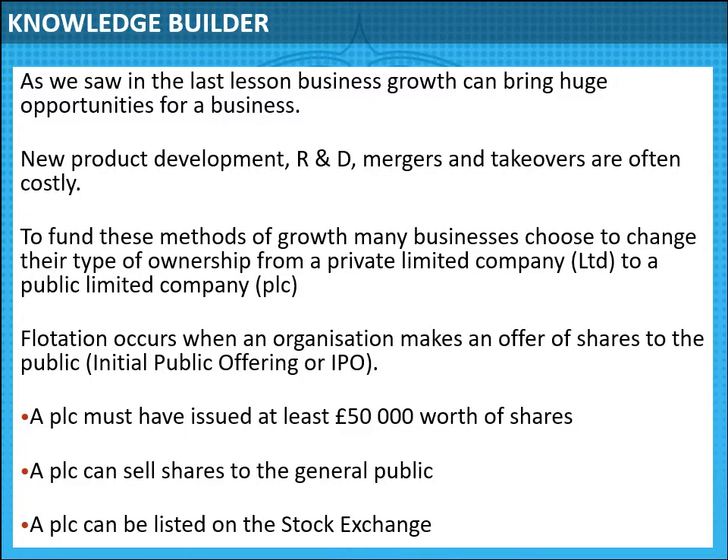Today we're looking at public limited companies. Businesses grow through huge opportunities — they can grow organically through their own internal success, or inorganically through mergers and takeovers of other businesses, which is external growth. R&D — research and development — covers all the costs involved in inventing a product and getting it to market, which can be very expensive. A merger is when two companies join together; a takeover is when one company buys another.